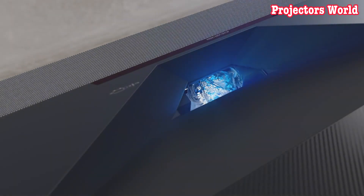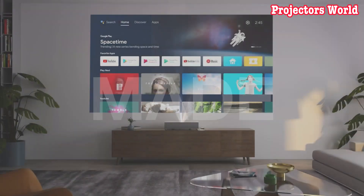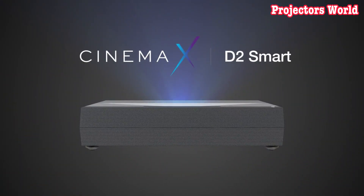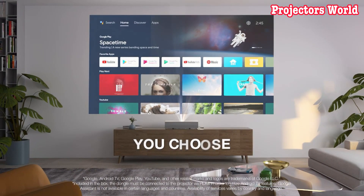Home theater projectors are becoming increasingly popular for their ability to turn a room into a cinema experience. If you're looking for the best Optima home theater projector for 2023, you've come to the right place. Optima is at the top of the list when it comes to home theater projectors, and their latest model is no exception.